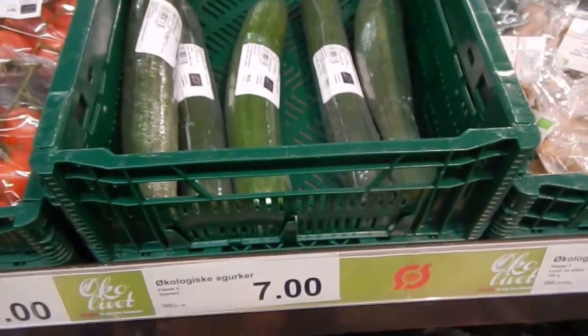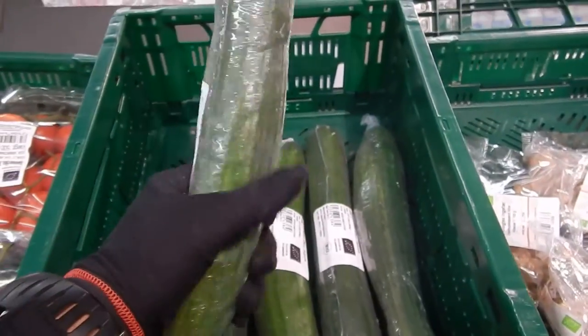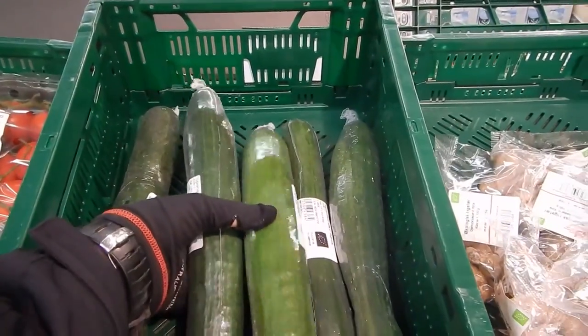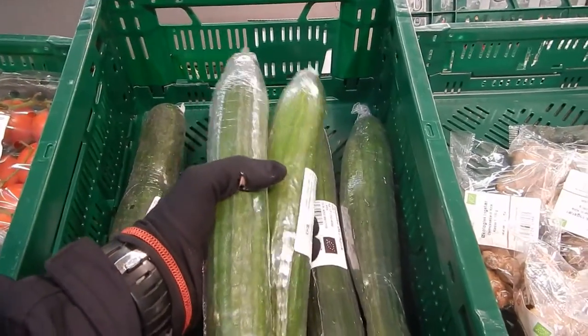When they have them, the organic cucumbers are 7 Danish crowns, and they're really, really tasty. Their Brix value is quite high also, if you have seen my Brix comparison. So I'll take — I don't know — maybe all of them.